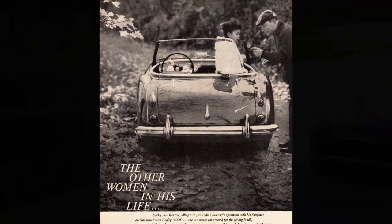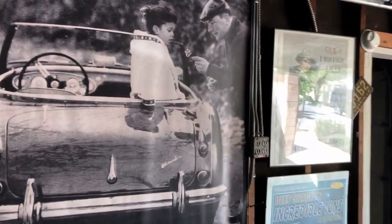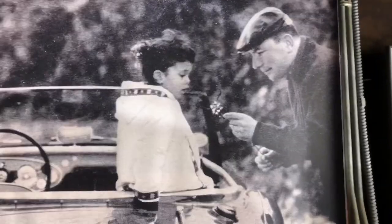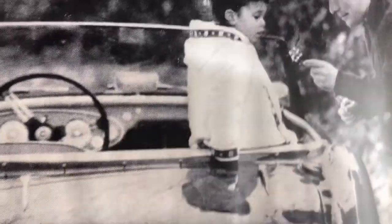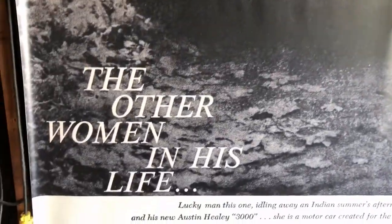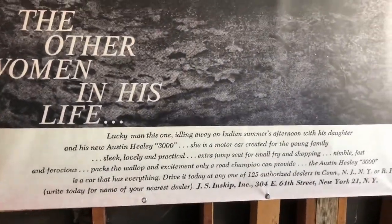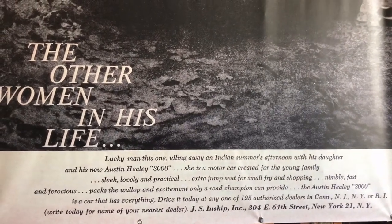The other women in his life? For me it's a long list with all the cars in the Smith stable, but none more important than my three ladies: Jackie, McKenna, and Colleen. You gotta love the half-truths here. Remember — a motor car created for the young family, sleek, lovely, and practical? Sleek and lovely, yes, but practical? Well, you be the judge.